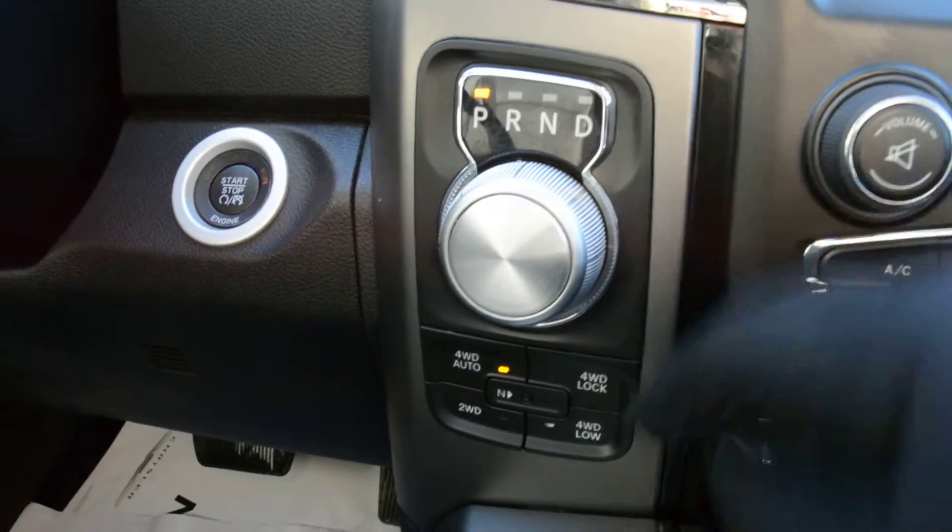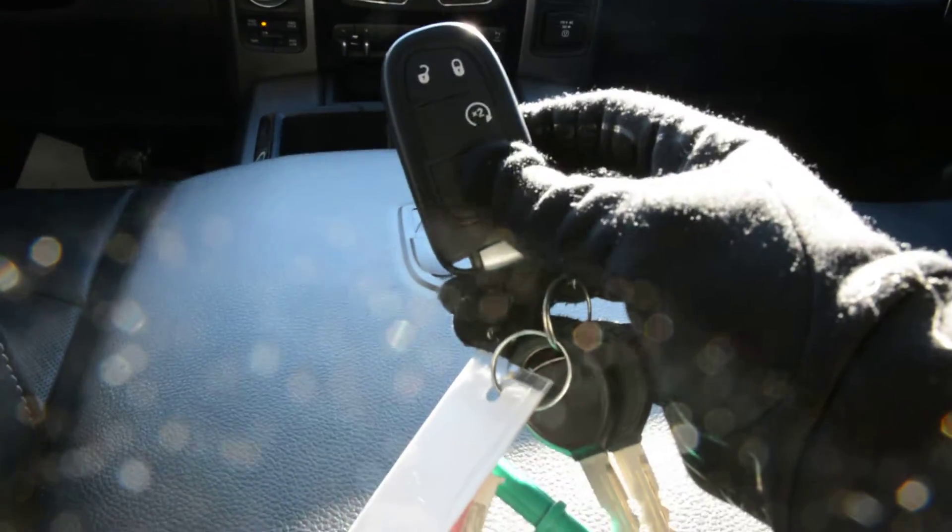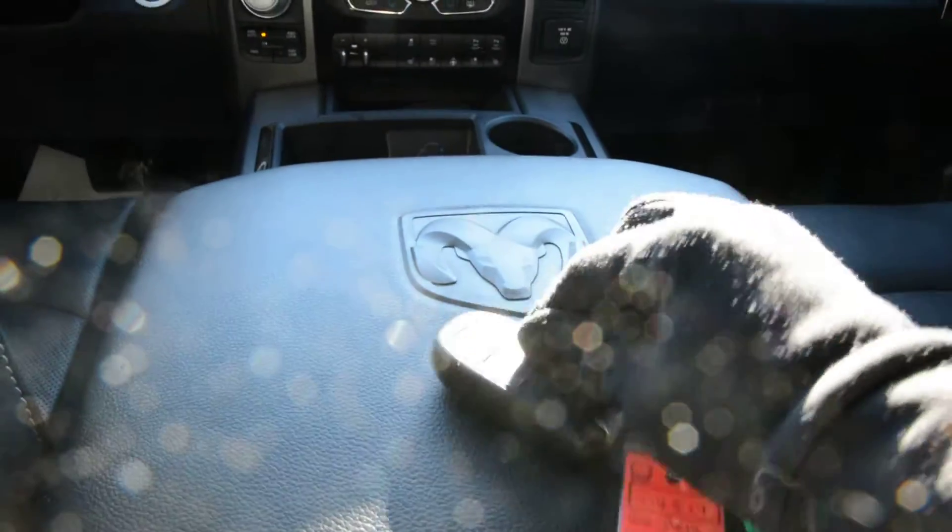Just to the left you have your turn dial shifter, as well as your 4x4 options and your push button start. With that push button start you do get your keyless entry feature — you can see the key fob for the unit right there. It is equipped with your remote start option, so again another great accessory you don't have to worry about post purchase.